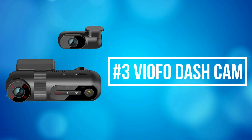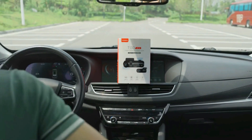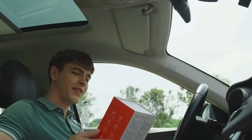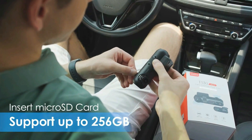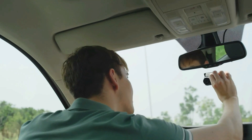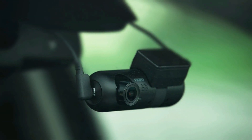At number 3 on our list is the Viofo Dash Cam. The triple-channel dash camera T130 offers a 140-degree front camera, 165-degree inside camera, and 165-degree rear camera, which records super high-definition videos at 1080 resolution at 30 frames per second, giving you all-round protection.